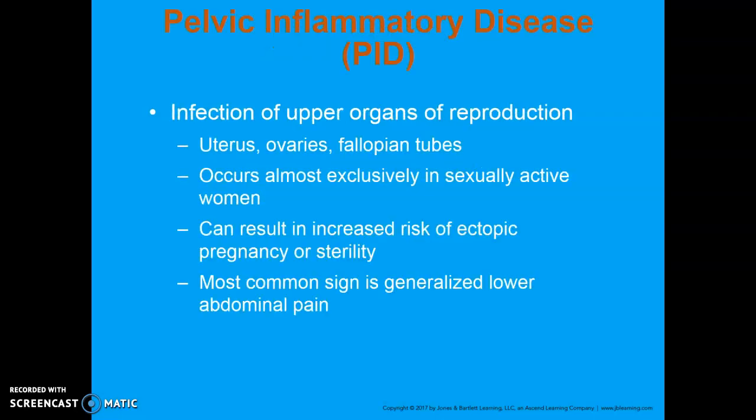Pelvic inflammatory disease, or PID, is an infection of the upper organs of reproduction — the uterus, ovaries, and fallopian tubes — and occurs most exclusively in sexually active women. This causes organisms to enter the vagina and migrate up into the uterine cavity. If it expands to the fallopian tubes, it causes scarring, which could result in either an ectopic pregnancy or even sterility. An ectopic pregnancy is a pregnancy that develops outside of the uterus, most commonly in the fallopian tube. If that fertilized egg can't make its way down to the uterus, it can implant in the fallopian tube or abdominal cavity, which can be life-threatening.